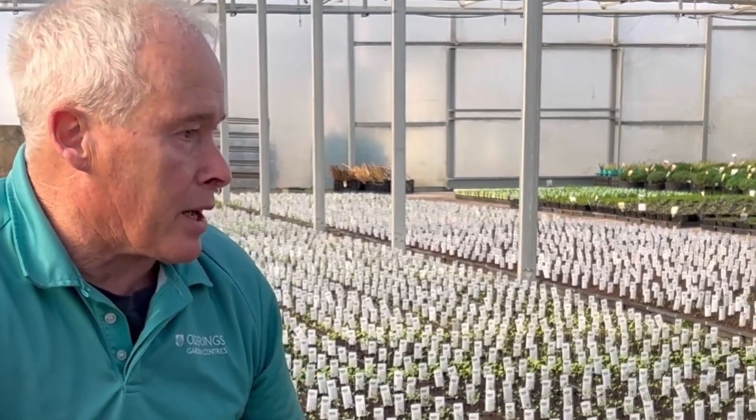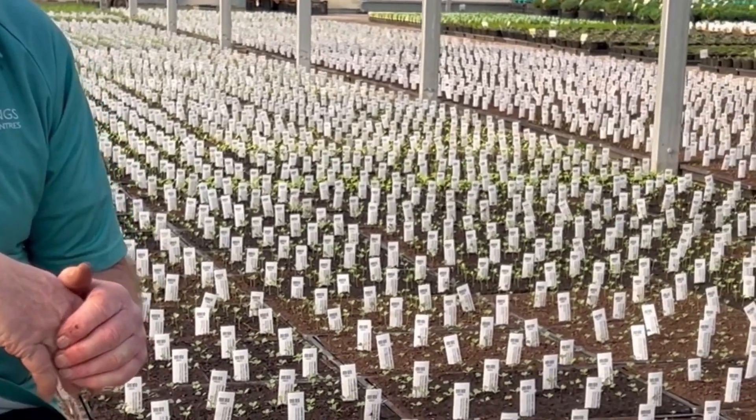Then they grow in here for about a week and a bit. This greenhouse is kept around 16 to 18 degrees, and then they're taken outside to harden off.